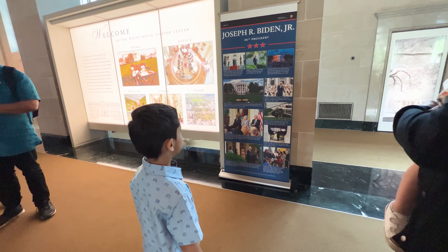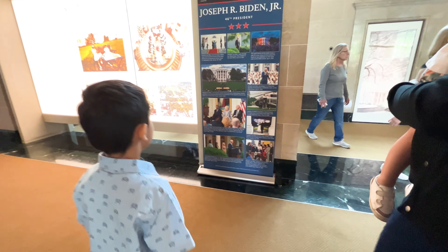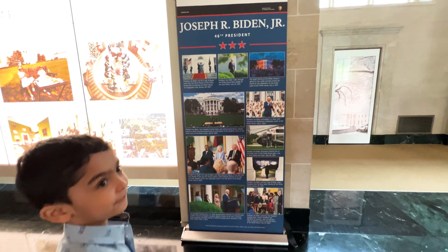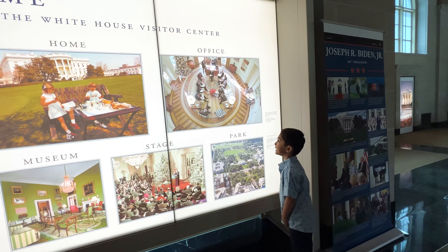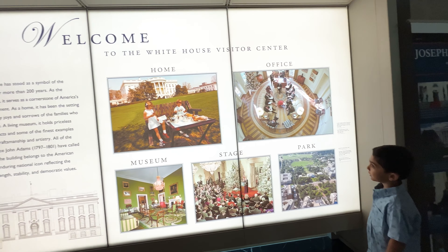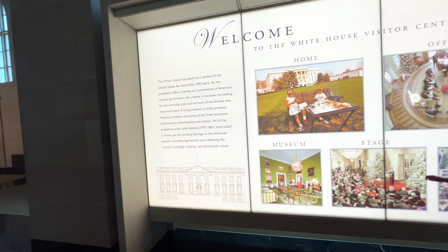Fun fact, he is the last president of the United States. Come and look, guys. These are all the pictures of him. This is the visiting office.